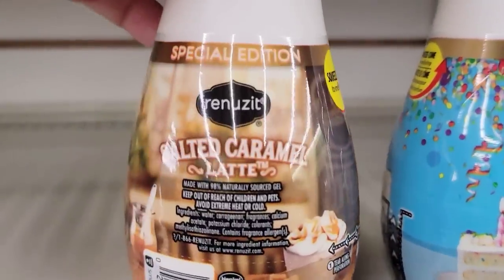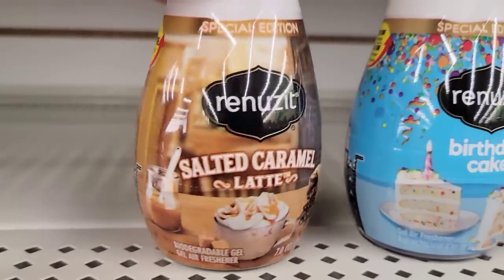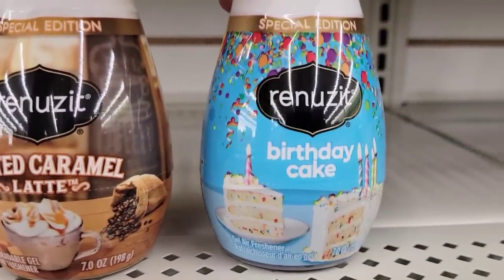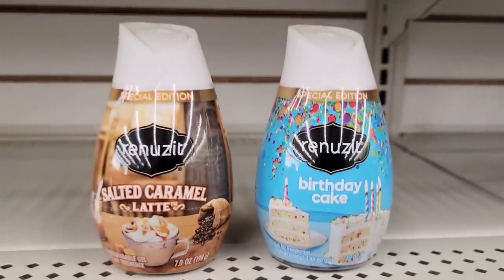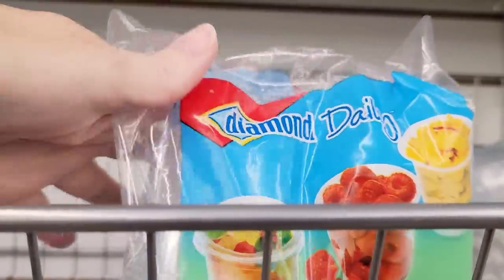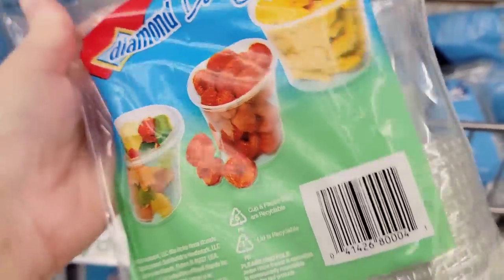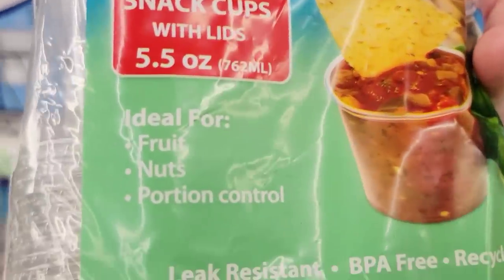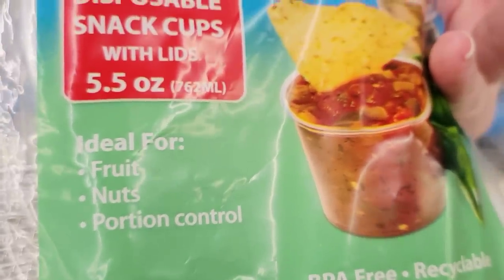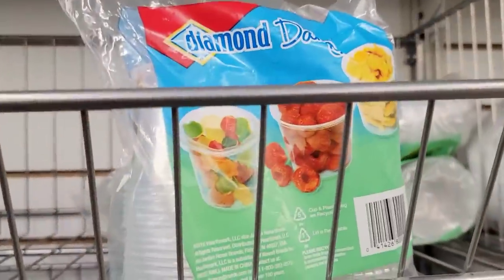Here we have some special edition air freshener 7-ounce bottles — we have the salted caramel latte and birthday cake, and they smell so good. And here's a bag of 20 disposable snack cups with lids by Diamond Daily. They are 5.5-ounce, leak-resistant, BPA-free, and recyclable. Great for snacks like fruits and nuts — you can even use them for your crafts.